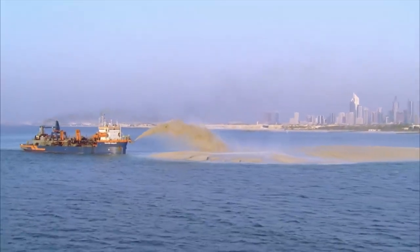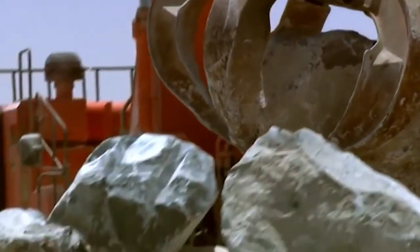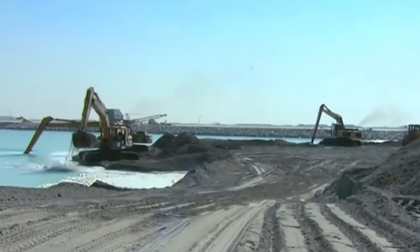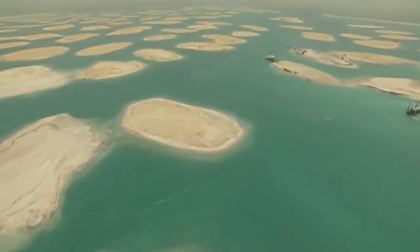Enormous amounts of sand were dredged from the seabed and meticulously deposited to form the foundation of the islands. The sand was carefully shaped and sculpted to resemble the intricate design of palm trees, complete with trunk-like structures and frond-shaped branches. To ensure the stability of the islands, a network of rock breakwaters was constructed around their perimeters.